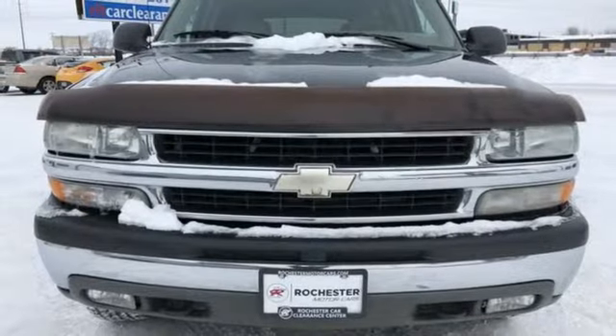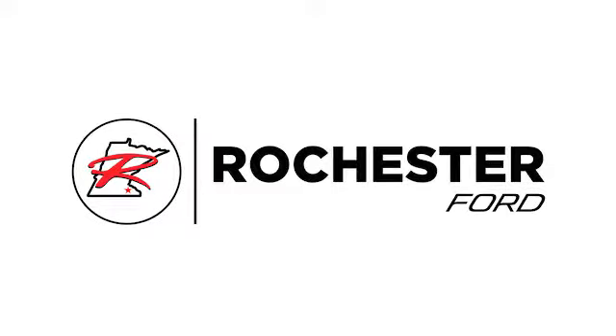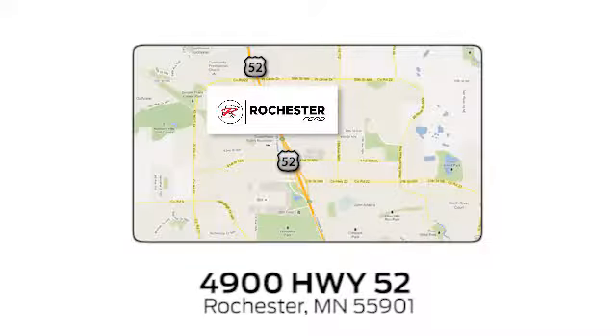See what it can do for you when you take it for a test drive. Experience the difference at Rochester Ford. We're conveniently located between 41st Street and 55th Street Northwest on Highway 52 in Rochester, Minnesota.